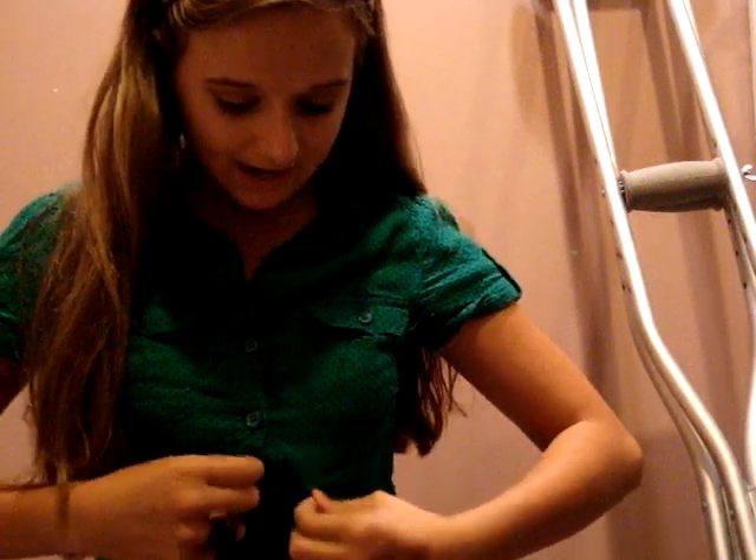The first thing is this shirt — now the top button broke just right before I did this video, so just imagine it being buttoned. I got it from H&M and these blouses are really in right now. It's green and it has black polka dots, buttons going down, and a collar, and I think it's really cute. With it I wore these shorts from H&M — these are really old.